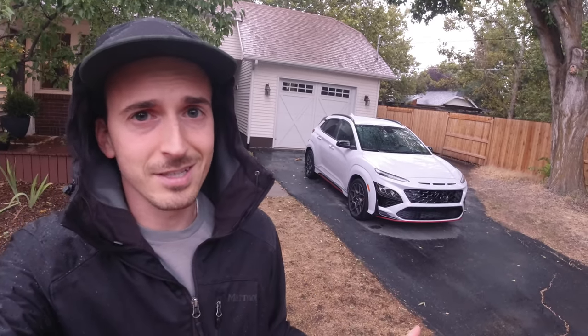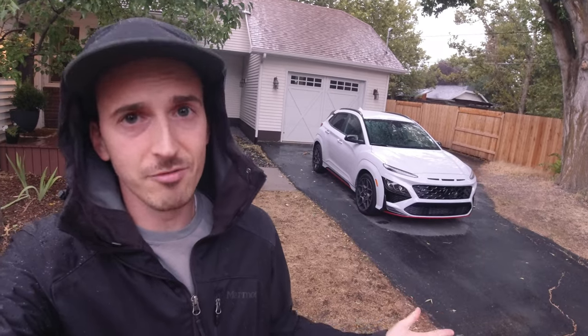Hey everyone, I guess we're doing this in the rain. Today we're going to take a look at this 2022 Hyundai Kona N. The Kona is a subcompact — I call it a hatchback, Hyundai tries to call it an SUV — but either way it's a subcompact hatchback or SUV from Hyundai. The Kona N is new for the 2022 model year and it's essentially a hot hatchback version of the Kona.